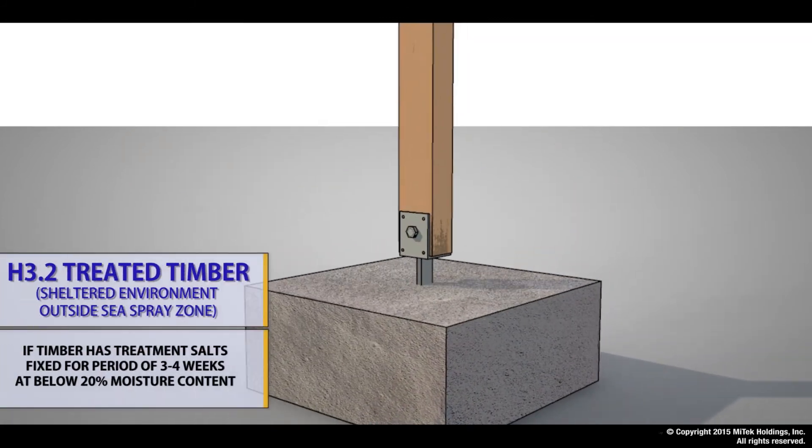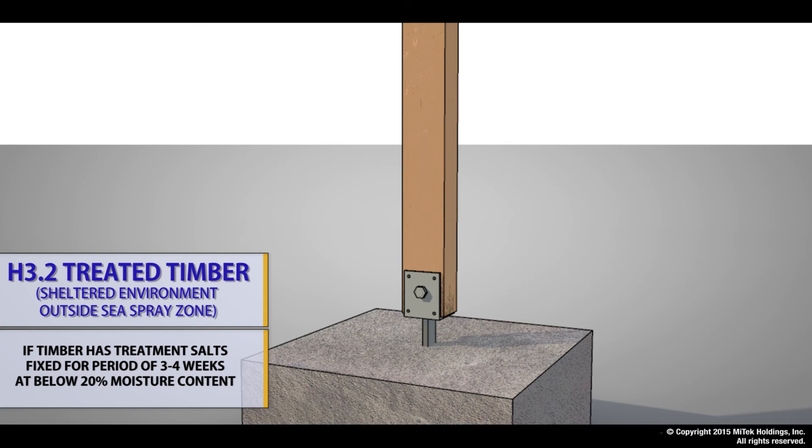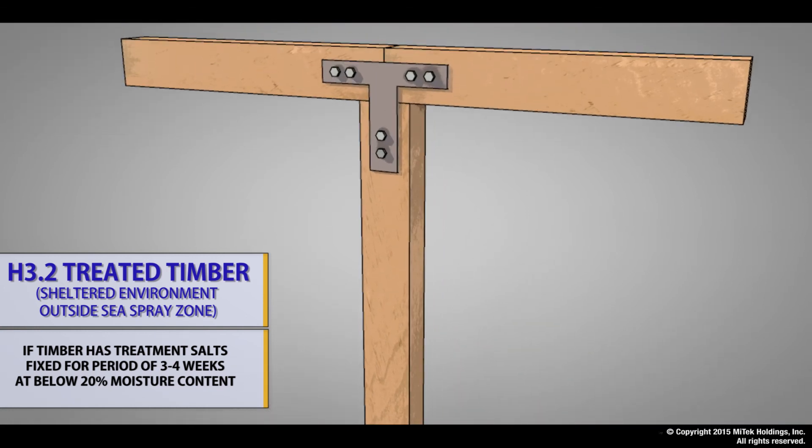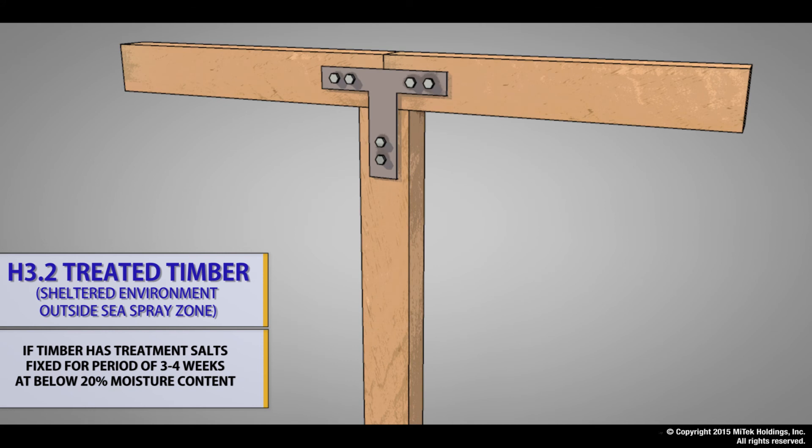For H3.2 treatment level, again provided the salts have had time to fix, hot dip galvanized bolts are an acceptable choice. The bolts must have a galvanized protection of an average of 600 grams per square meter and form part of the BOMAC fabricated bracket system.